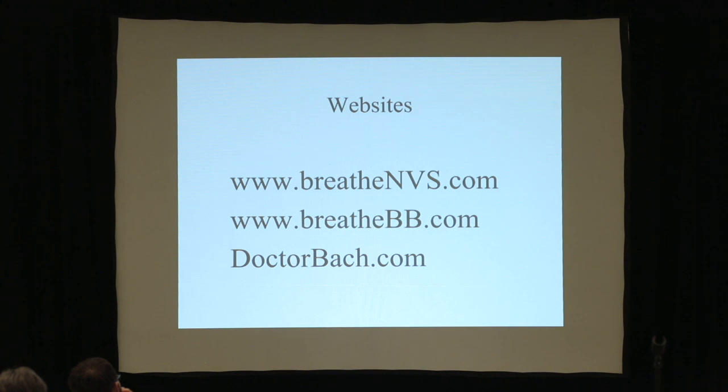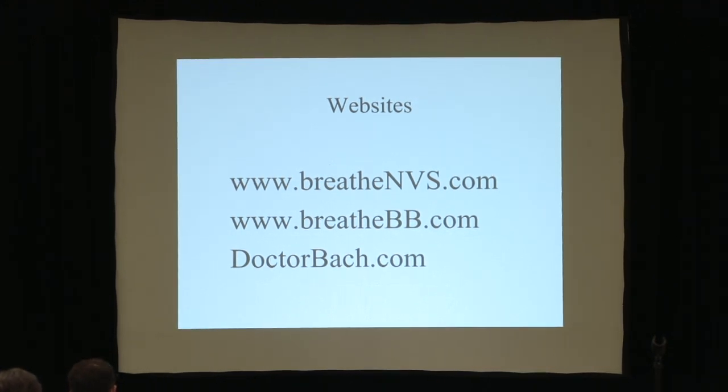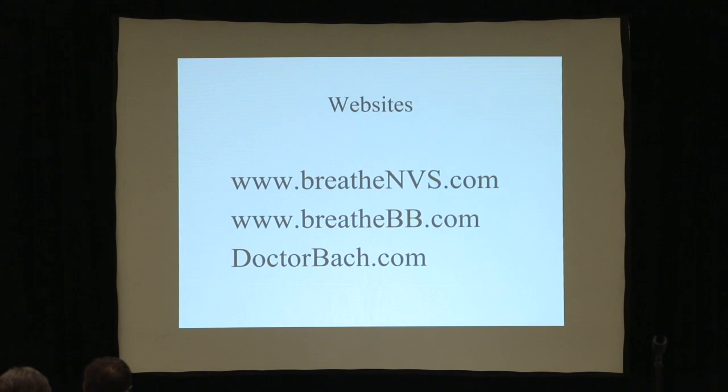These are websites — breathemvs.com. I really recommend this if you know anybody with neuromuscular disease of any type, especially Pompe's disease, which is a myopathy. They will never need a tracheostomy tube. CO2 needs to be normalized, and if anybody's using oxygen, you really should come to see us in New Jersey.